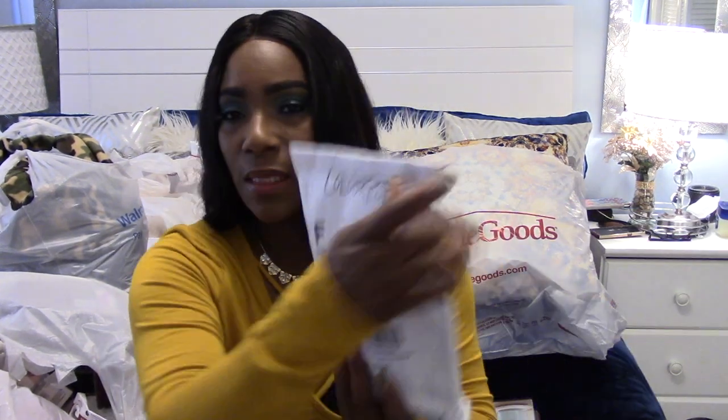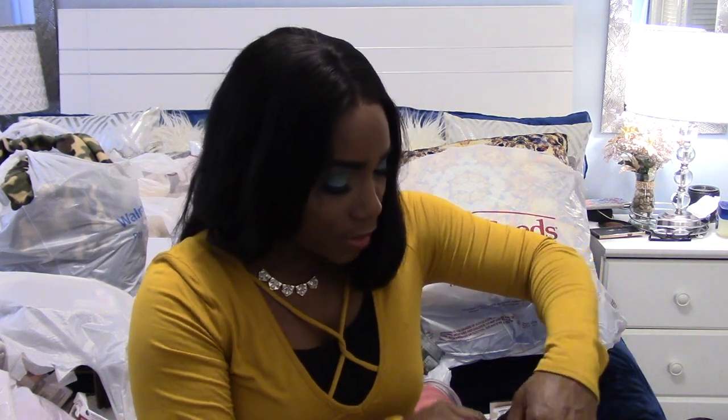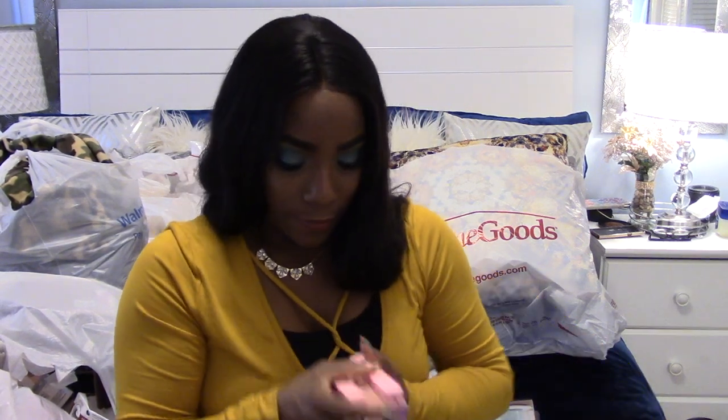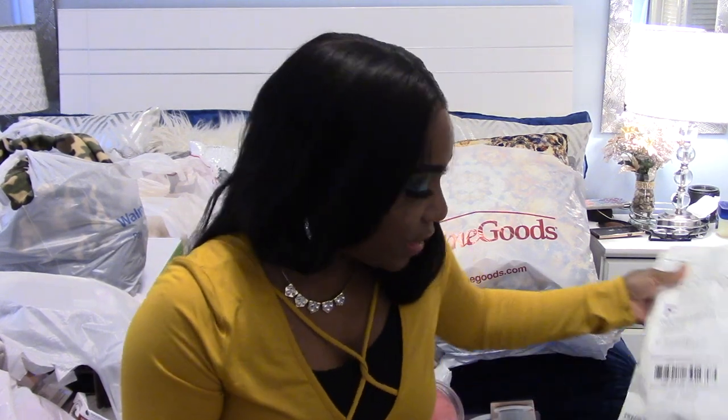I picked up some ColourPop — I think I'm going to do a separate video on it, but I'll just show you what's in here for now. These are all the lippies I picked up. I'll do a separate detailed video on these, so if you're just passing through make sure you go ahead and subscribe so you won't miss that video.